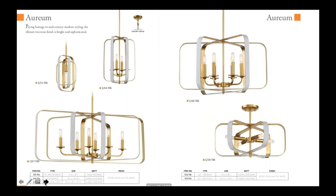The next collection we have is called Aurium. It's a unique mid-century style that incorporates a flat white finish with a complementary honey gold interior. There are a couple of different sizes and multiple pendant options, including a mini pendant.